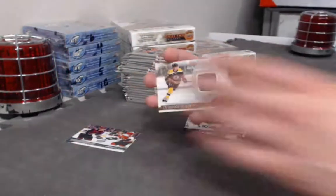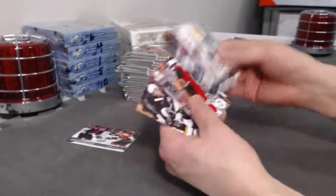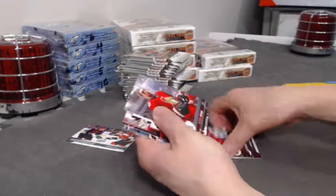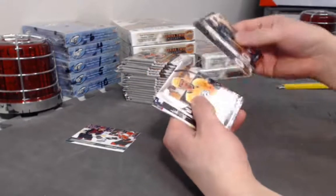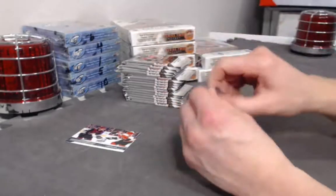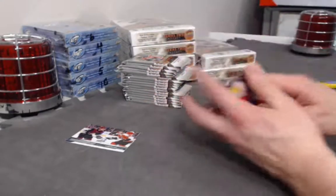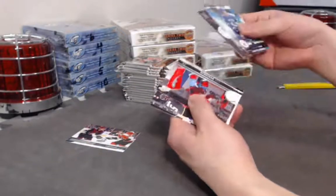Followed by JFK — Jakob Forsbaka Carlson — Rookie Materials Jersey. Alex Debrinkit Portraits. JFK is a lot easier. Owen Tippett UD Portraits — lots of Tippetts.